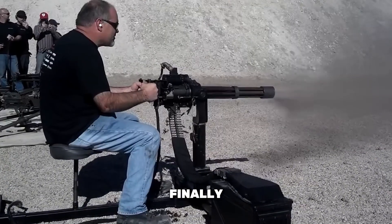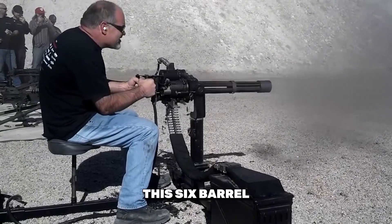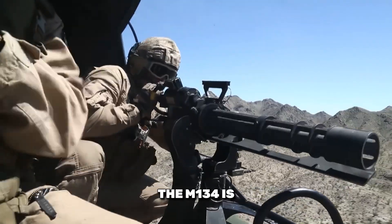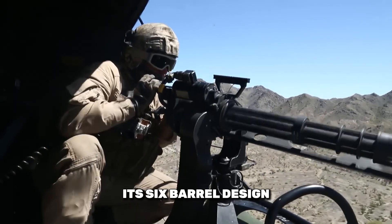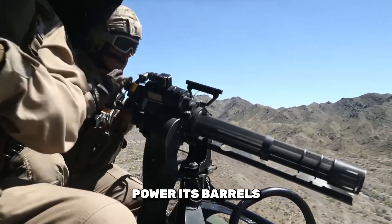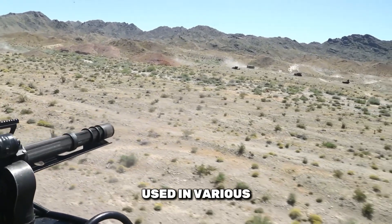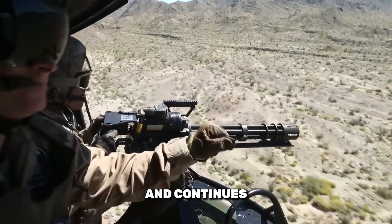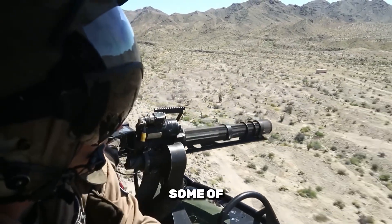Finally, the M134 Minigun is known for its high rate of fire and versatility. This 6-barrel, air-cooled machine gun fires up to 6,000 rounds per minute. The M134 is used primarily for fire suppression in aircraft, with its 6-barrel design ensuring continuous firepower. The minigun relies on electric motors to power its barrels, providing sustained and reliable performance. It has been used in various helicopters, including the UH-1 Iroquois and AH-1 Cobra, and continues to be a valuable asset for both aerial and ground combat.